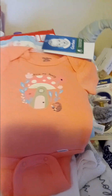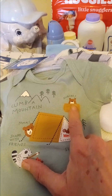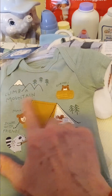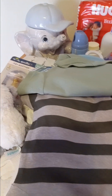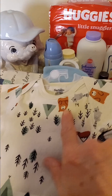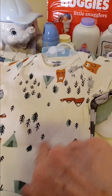And then we got a little boy's set of Gerber onesies. It is the little bear camping with the little squirrel, another little bear, and a raccoon. It says Climb a Mountain, Share with Friends, Stay in a Cozy Tent. And there's a little striped two-tone gray onesie. The third onesie has a little bear, a teepee, raccoons, and little pine trees.